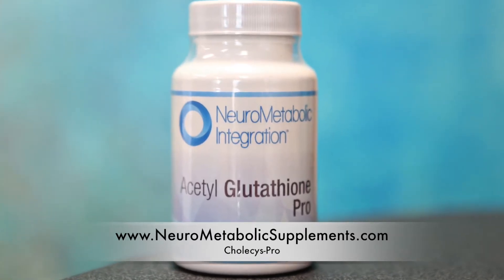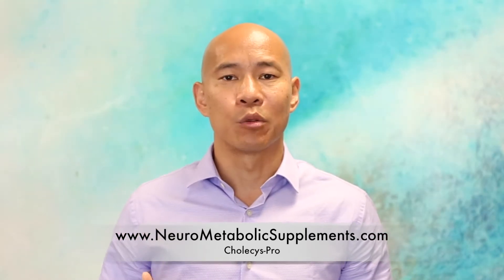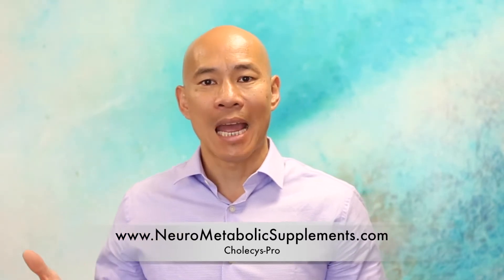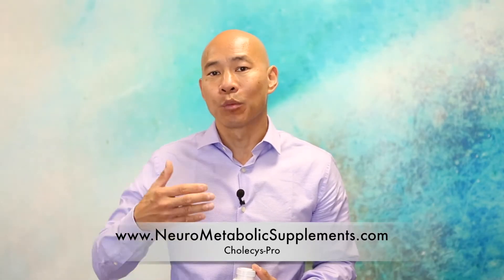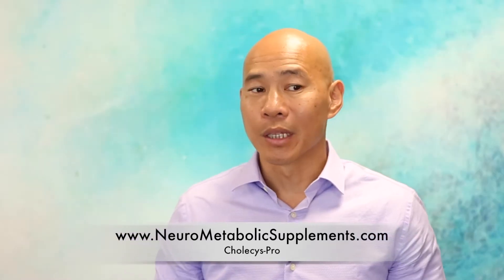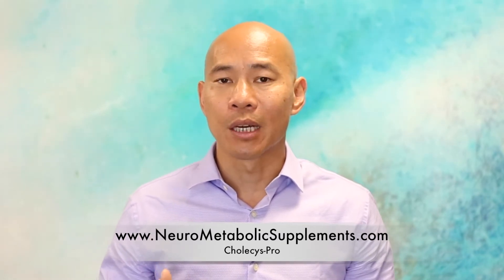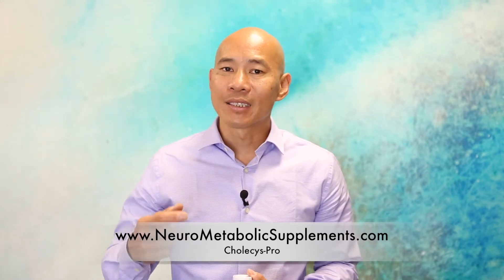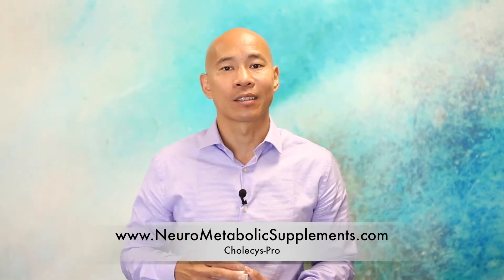Glutathione is a master antioxidant. Every single cell in your body produces glutathione because by virtue of breathing oxygen for energy, we create what's called oxidative stress. This is one of the main reasons why we age through this oxidative damage. Glutathione is one of the main intracellular antioxidants that help protect against oxidative stress, and it's really important for cellular function. It also protects the mitochondria, which is the cellular machinery that produces ATP and energy, and is very sensitive to inflammatory and oxidative damage.